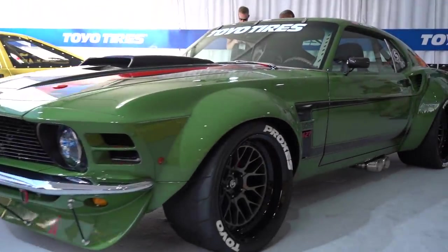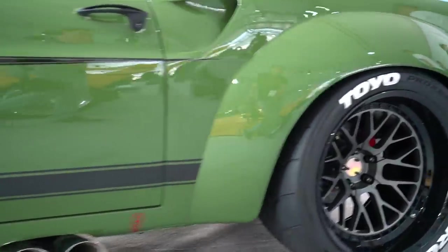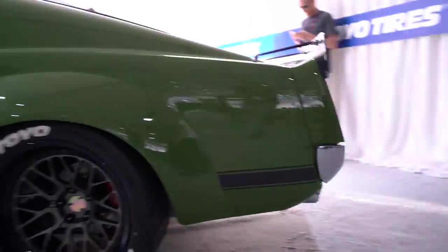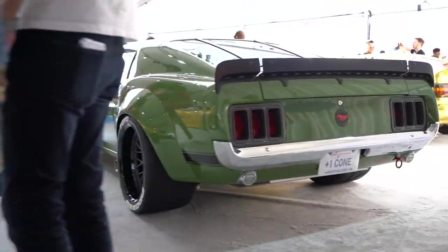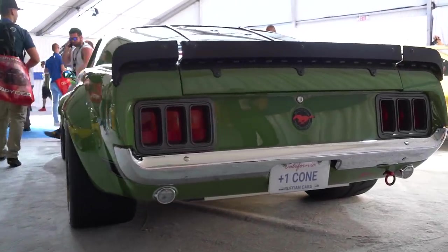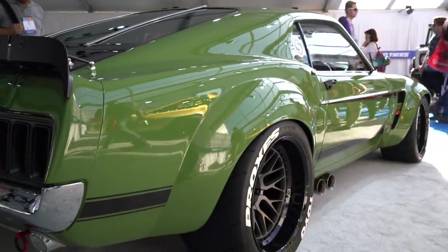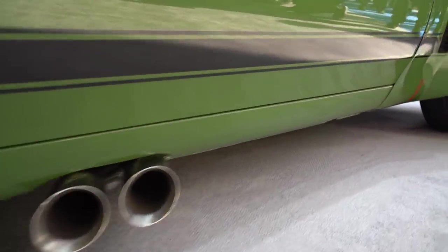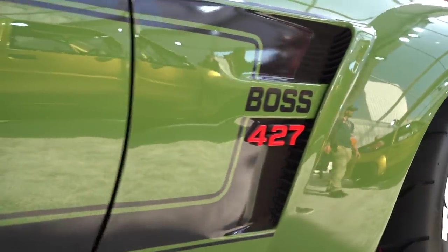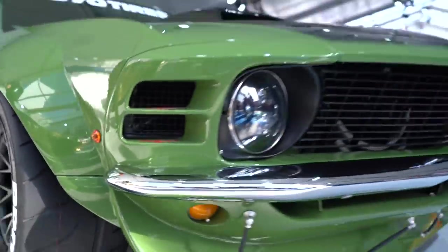One of my favorite cars at the show was this 1969 Mustang. For all you Ford guys, you're about to freak out — this does have an LS motor in it. But it's such a killer build, and I love that this guy is not a custom car builder. This was his first car build — he's a software designer. Just a stunning car, full purpose-built to go pound on it. And that's just a small segment of the show.